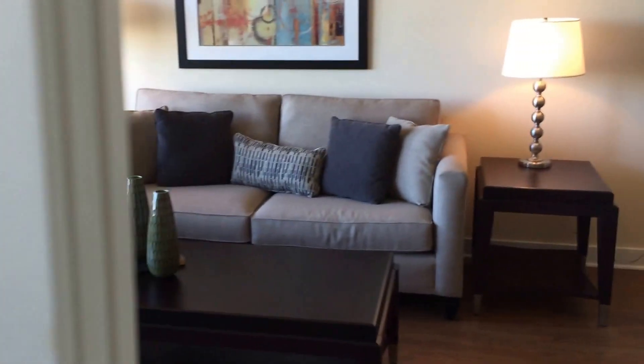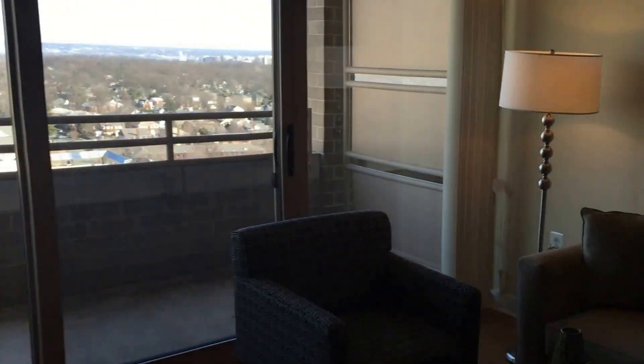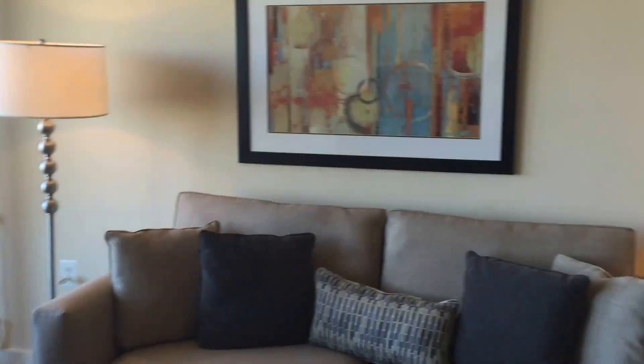Thank you for touring Liberty Tower today, an equity residential community. If you have any additional questions in regards to our community, please visit our website at www.equityapartments.com.